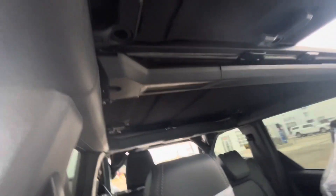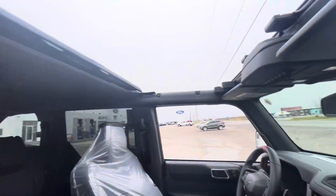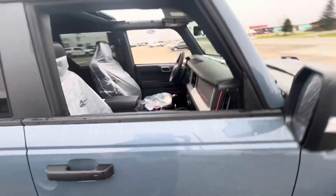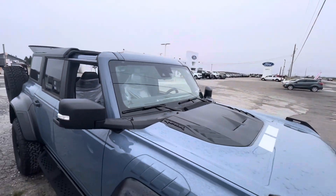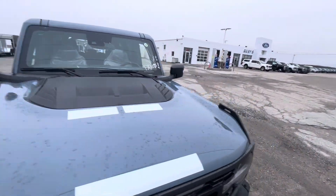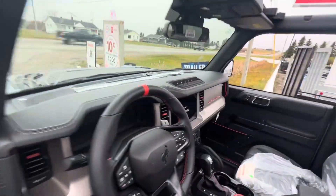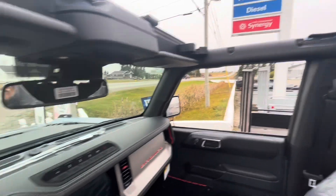Same as the other side — just unlatch and undo the L-shaped locks. With the top panels removed, we close the doors and check it out. It looks kind of cool in top-off fashion.